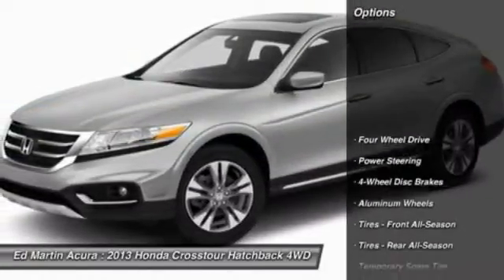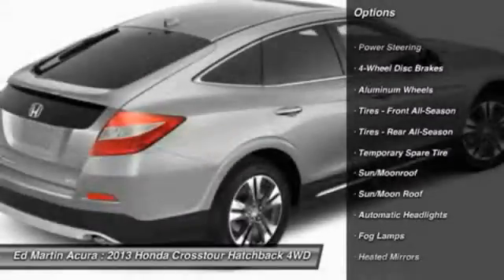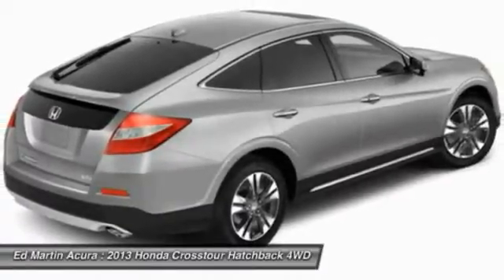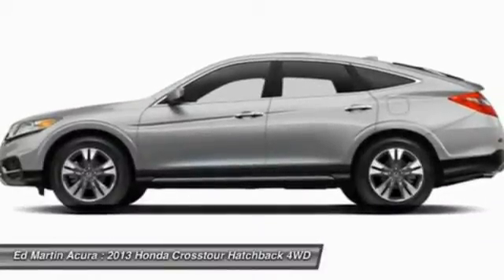Here are some of this vehicle's great options: power passenger seat, steering wheel audio controls, adjustable steering wheel, power steering, four-wheel drive, aluminum wheels, floor mats, cruise control, four-wheel disc brakes, and keyless entry.